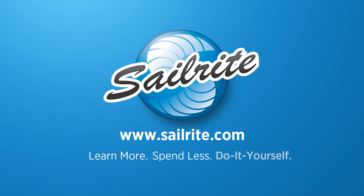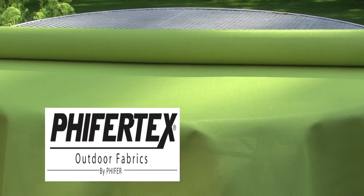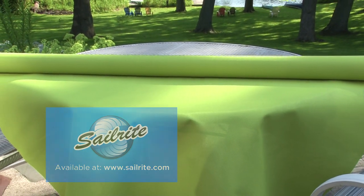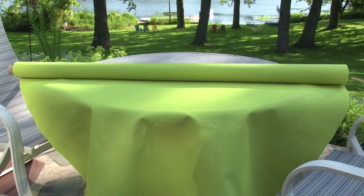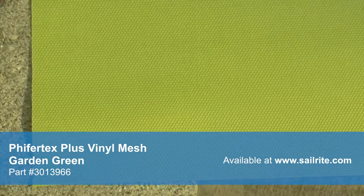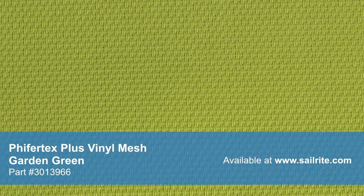This video is brought to you by Sailrite. This is Pfeiffertex Plus Mesh Vinyl Garden Green Fabric from Sailrite. Pfeiffertex Plus is a tightly woven mesh fabric with 100% vinyl coating on a woven polyester mesh. This designer mesh fabric is used extensively in interior and exterior applications.